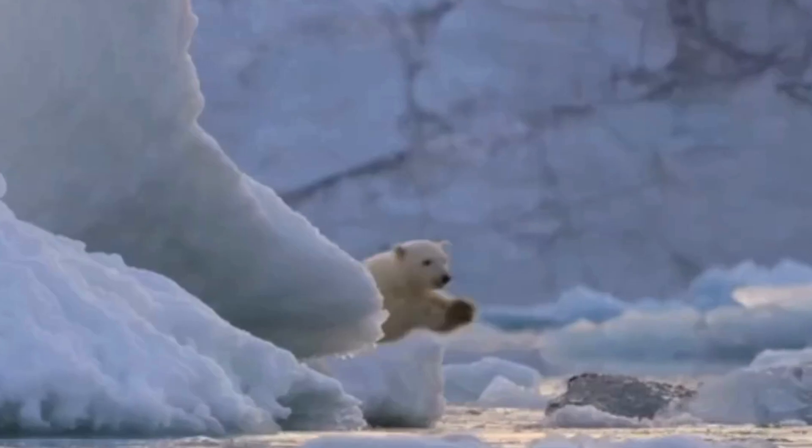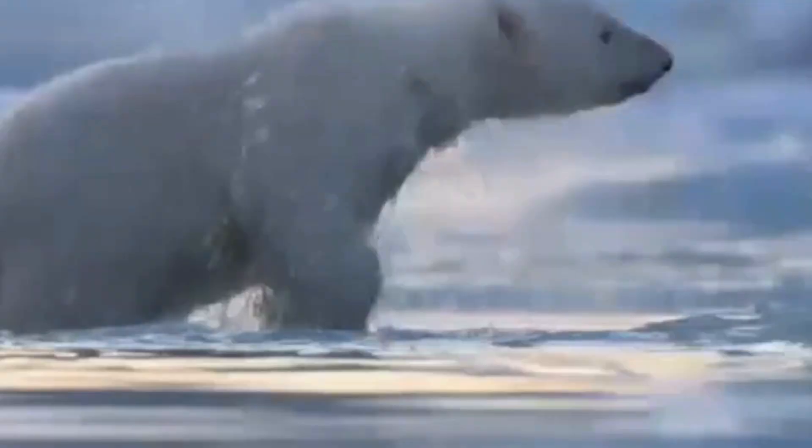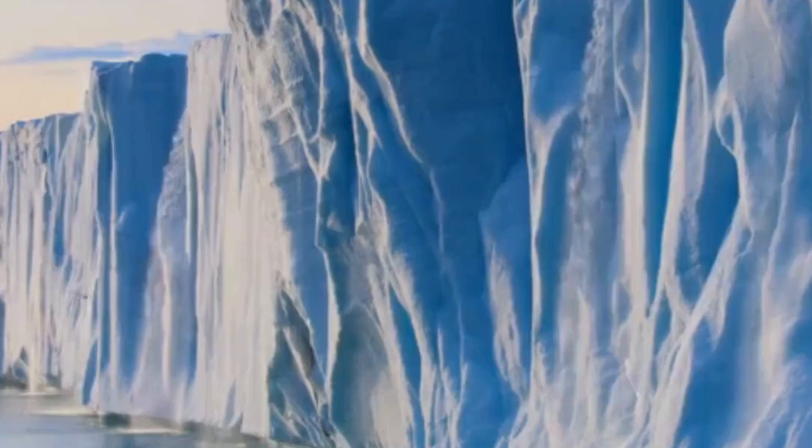In spring, when the cubs are strong enough, the mother leads them out into the world, teaching them vital survival skills. The bond between a polar bear mother and her cubs is incredibly strong, with the mother fiercely protecting her young from any danger.